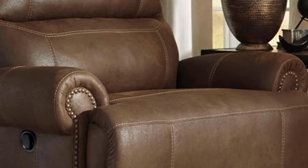Positive side of this product: Huge. Reclines. Space-saving. Quality materials. Sturdy.